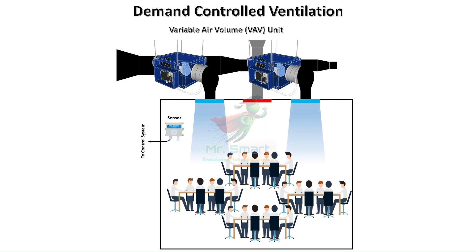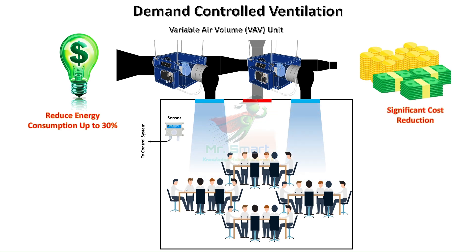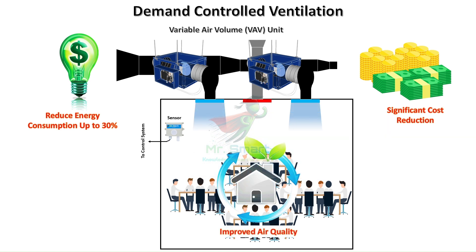Why should we care about DCV? The benefits are clear. Energy efficiency: by ventilating only as needed, DCV can reduce energy use by up to 30%. Cost savings: lower energy consumption translates to significant cost reductions over time. Improved air quality: DCV ensures consistent air quality by responding dynamically to conditions. DCV is a win-win for building owners, occupants, and the environment.